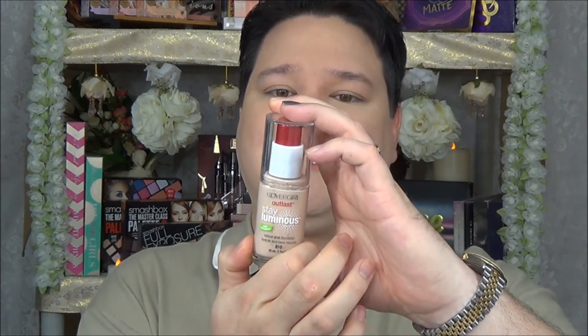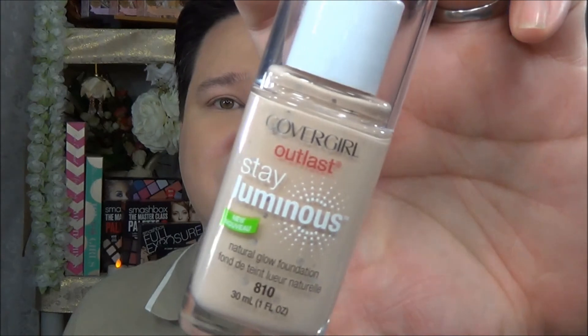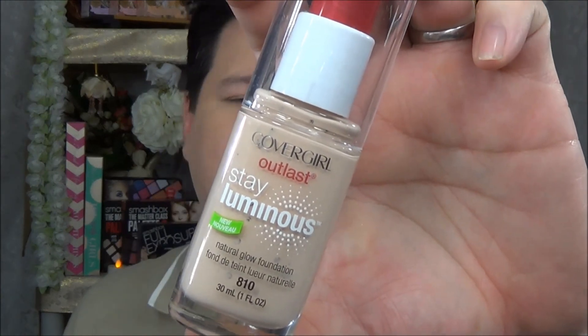First thing I saw when I went in there is the new CoverGirl display for the CoverGirl Outlast Stay Luminous. This is number 810 Classic Ivory. My wife is the lightest color — I'm pretty sure she was 805 in the other 3-in-1, but this is what they had. I was so excited to see it and the display was so picked over. I got two because apparently in Hawaii people are not this color, but that's not a problem — more for me.